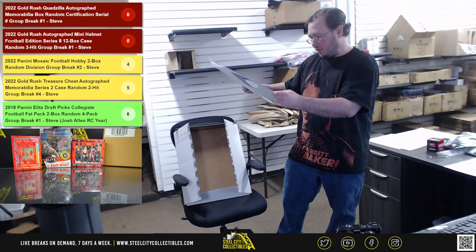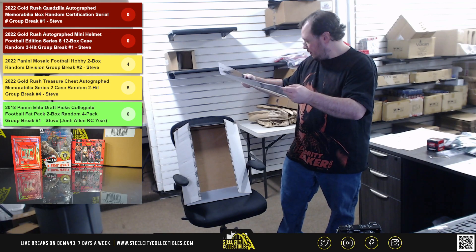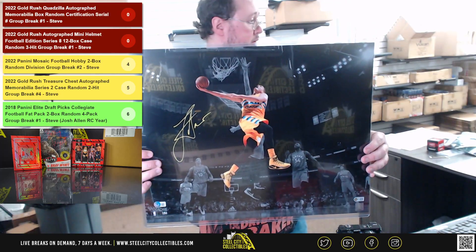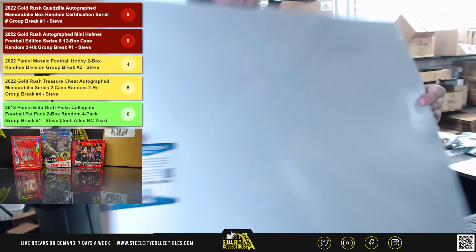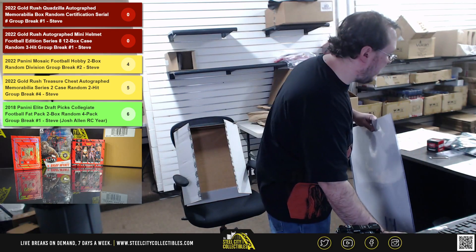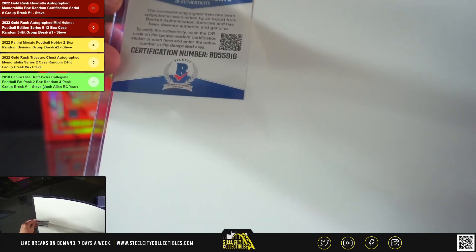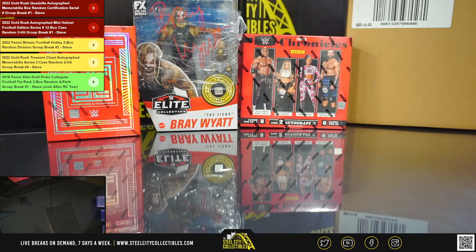Our final hit — I'm going to get a Nikola Jokic signed 16 by 20, and this one is Beckett certified. The certification number is BD55916. The number six goes to David. Jokic to David!